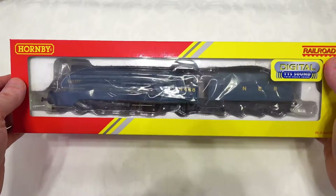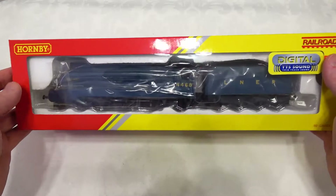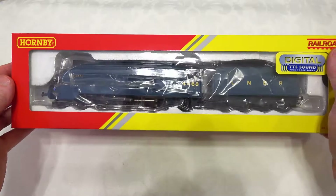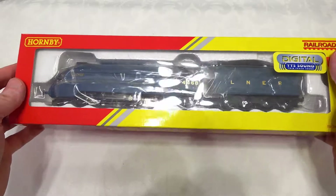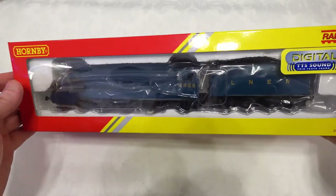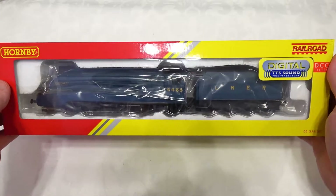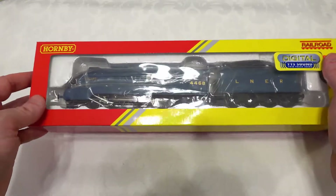This model actually comes in both TTS and non-TTS form, and I would highly recommend the TTS version. The cost difference is pretty small - of the order of about 20 to 25 pounds - and that's less than the cost of the decoder. It is a little bit more complex to install a TTS decoder into a steam locomotive, so I'd really recommend getting the pre-installed TTS.